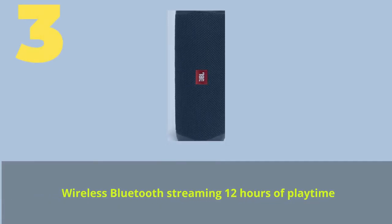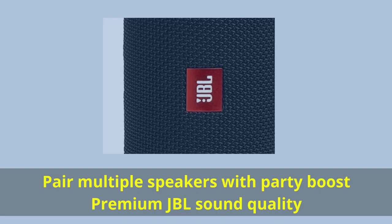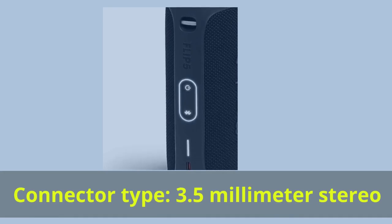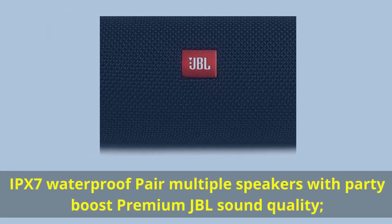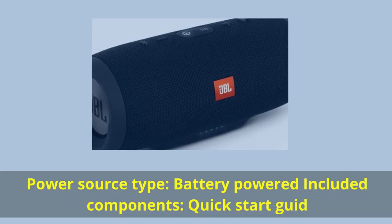Number 3. Wireless Bluetooth streaming with 12 hours of playtime. Pair multiple speakers with PartyBoost — Premium JBL sound quality. Connector type: 3.5 mm stereo. IPX7 waterproof. Pair multiple speakers with PartyBoost for premium JBL sound quality. Power source type: battery-powered. Included components: quick start guide.